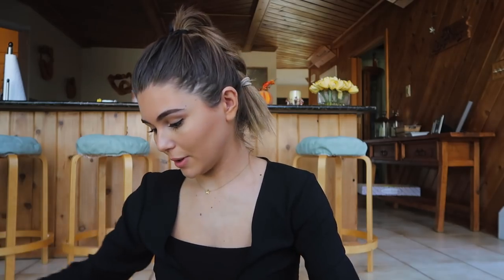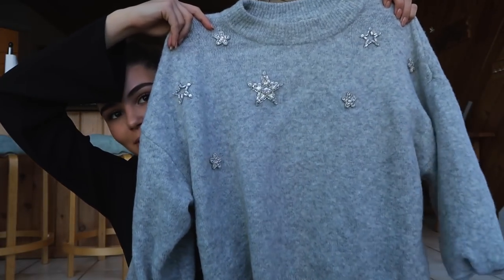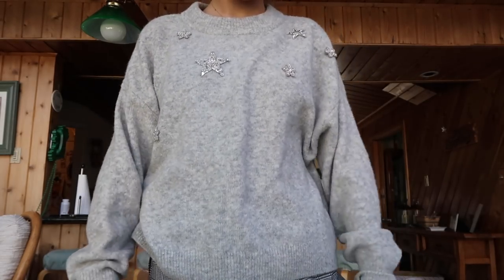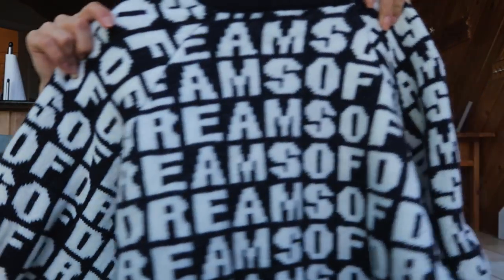This sweater I got for $20 — I think it was $50 before — it's just this big gray sweater, I'm obsessed with it, so cozy and soft. There's another gray sweater with really cute stars on it; this one is such good quality, has a little high neck, and is so soft and comfortable. I just had to have it.